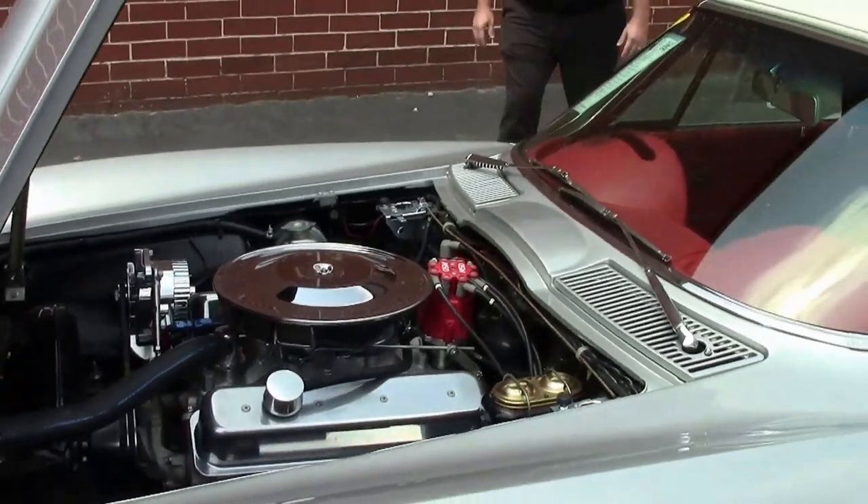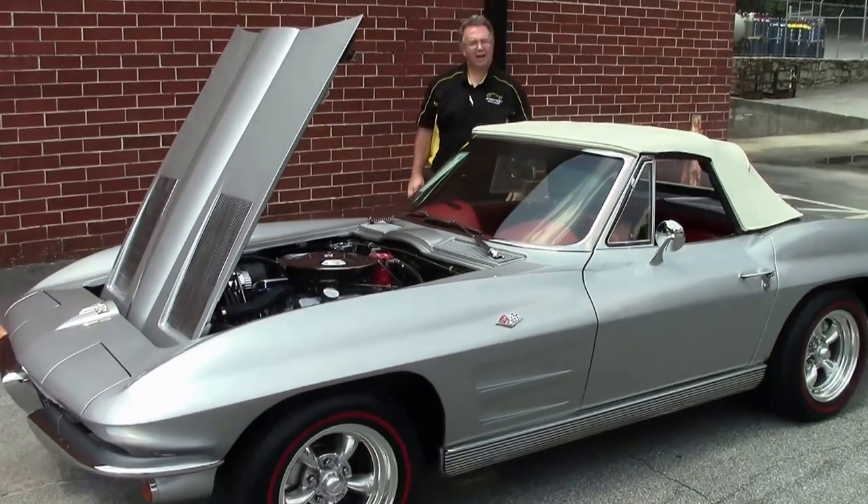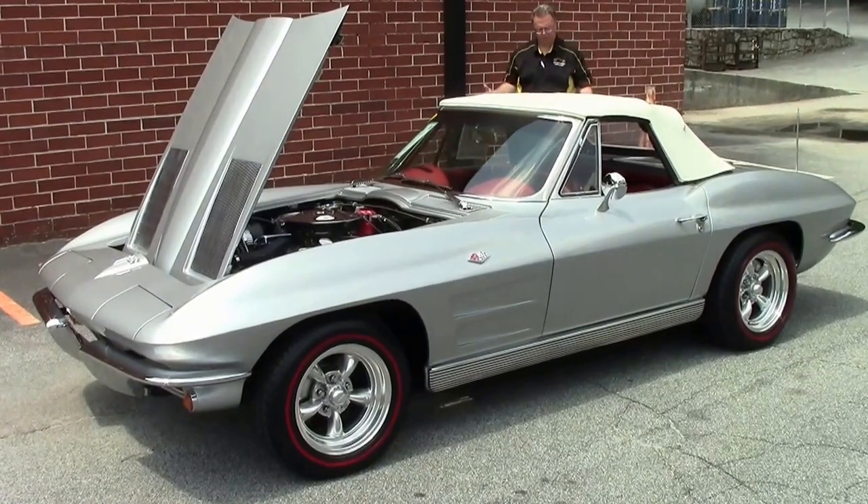With 10,919 Corvettes being built as a convertible in 1963, I guess that makes this a pretty rare car. In addition to that, this is what I would call a mild Restomod.